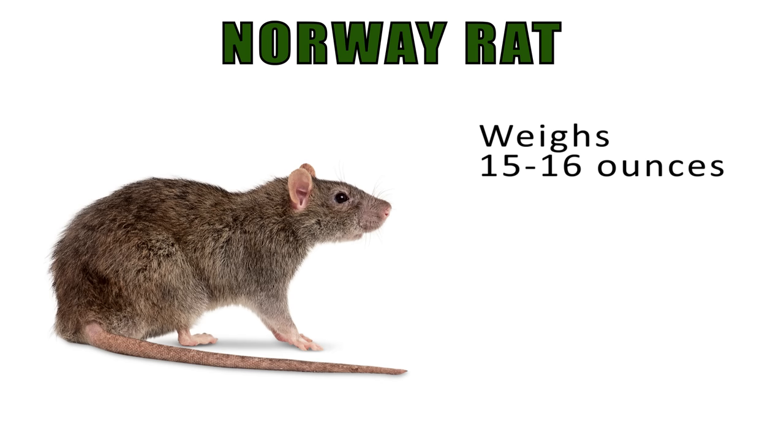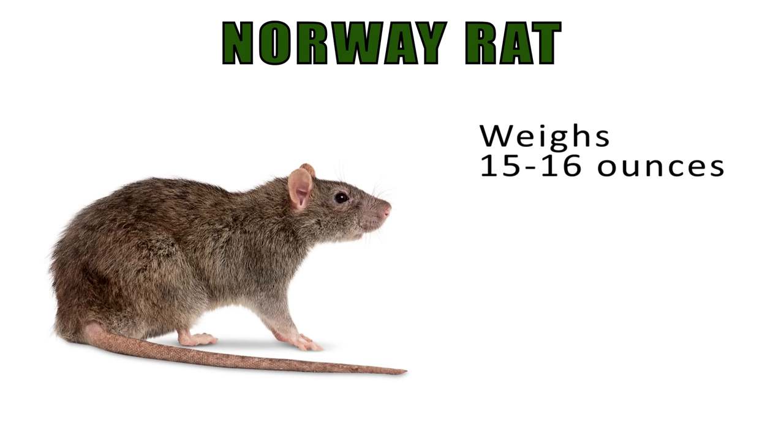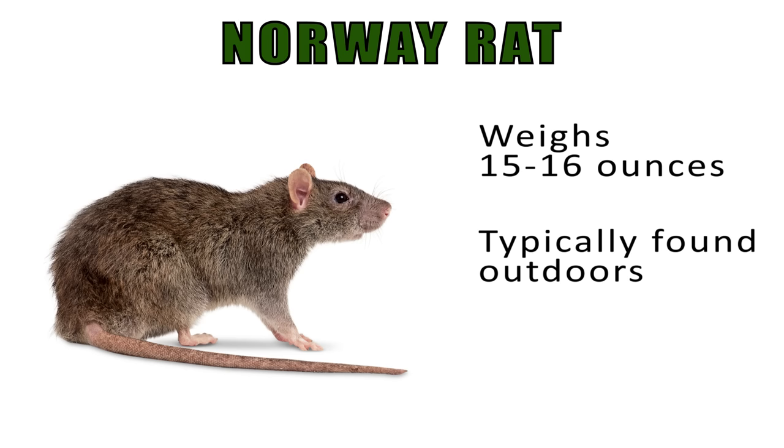The Norway rat usually weighs anywhere from about 15 to 16 ounces. They're typically found outdoors — they burrow into the ground up underneath structures. They have a blunt nose, small ears, and small eyes.